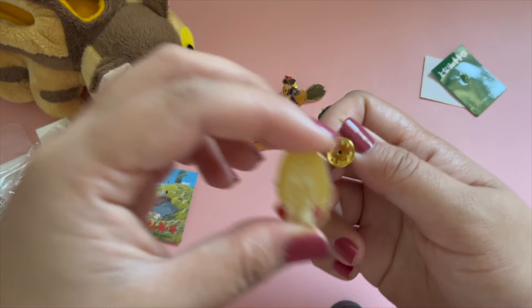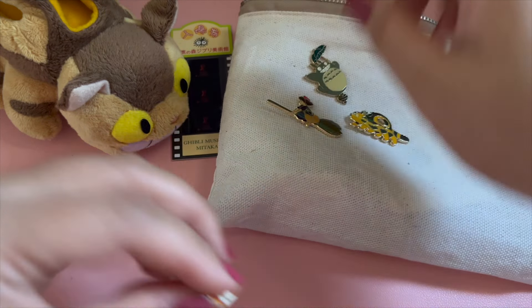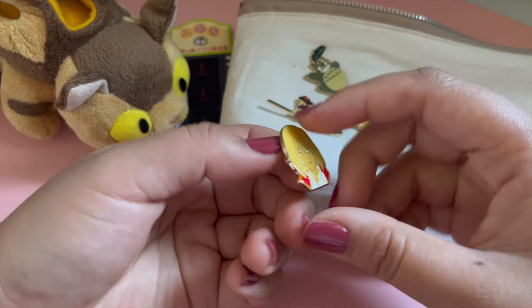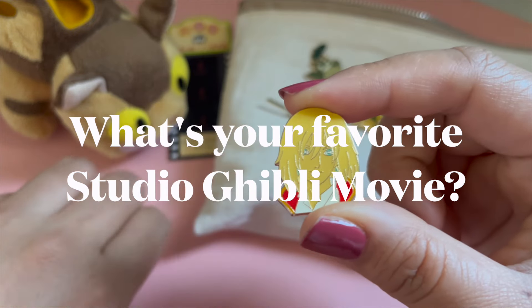And there you have it, my mini Studio Ghibli haul. Have you ever been to Studio Ghibli before? And what's your favorite movie? Let me know in the comments below and please subscribe.